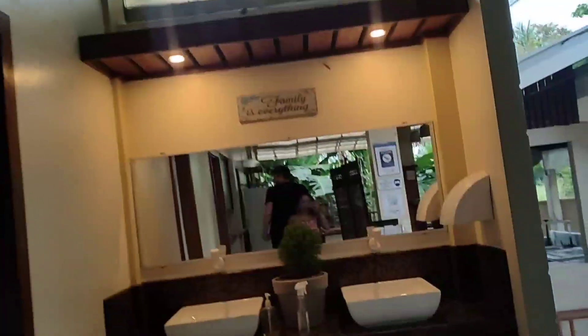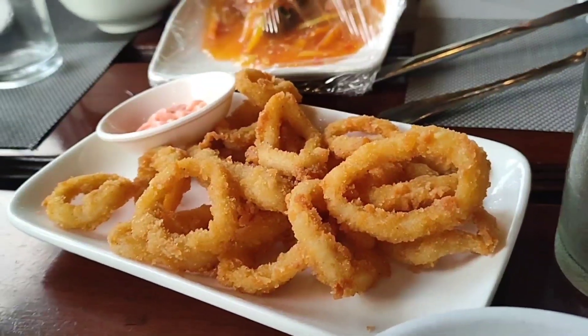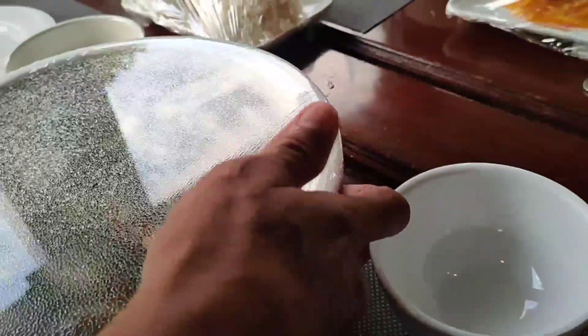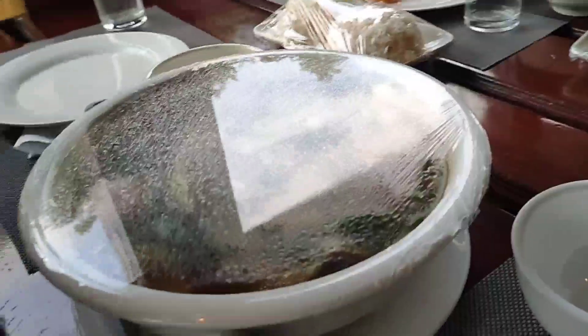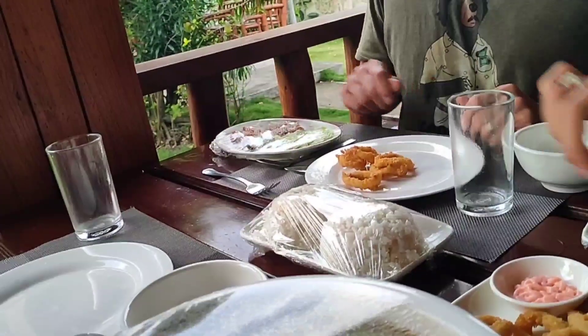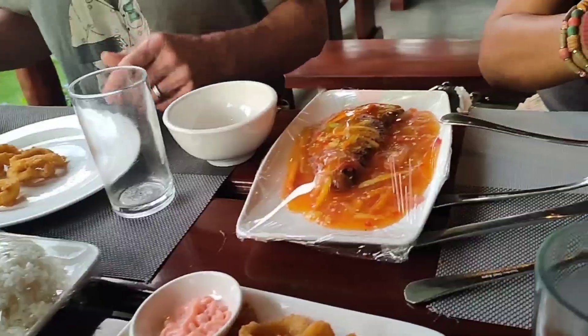Here we go — calamari. Wow, that's fast! That's a big one — oh my gosh! We also ordered chicken teriyaki — some chicken teriyaki.